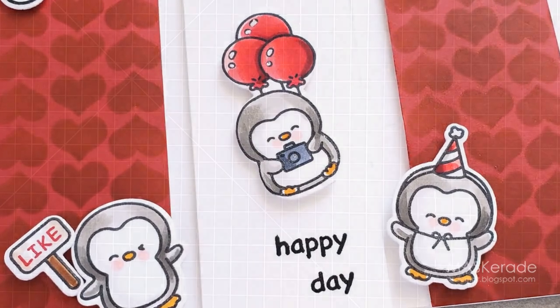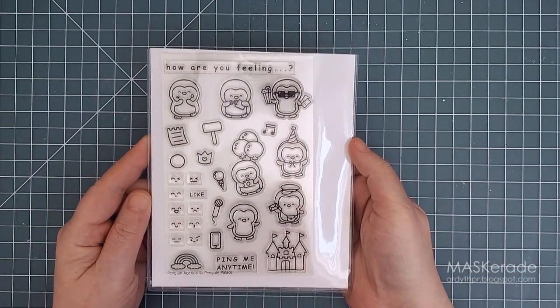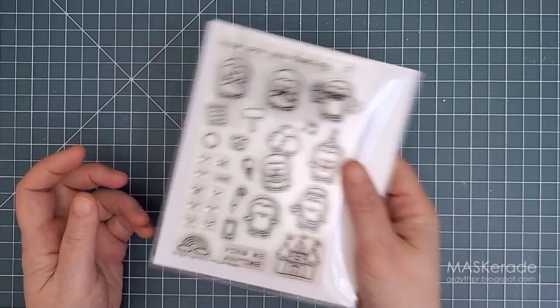I used the Penguin Agenda stamp set which is full of sweet little penguins along with little emoji faces, all perfectly sized to use in your planner or on a card. I decided to make a card that looks like a planner and I figured the slimline format would work perfectly for that.